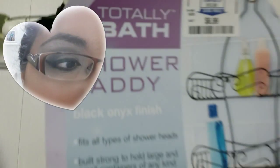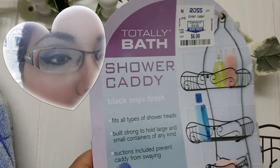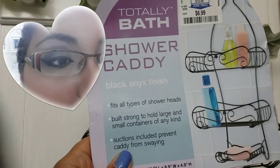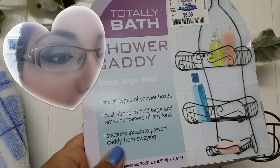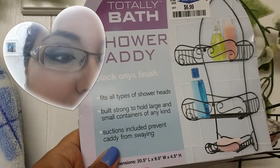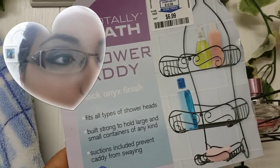So to solve the problem, I went ahead and purchased a shower caddy rack from Ross for $6.99. It's a Totally bath shower caddy in black onyx finish — fits all types of shower heads, built strong to hold large and small containers, and suction cups are included to prevent the caddy from swaying. I have the suction cups but I'm not using them currently.